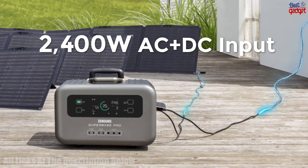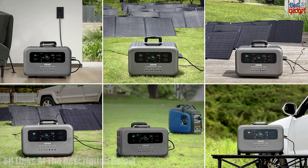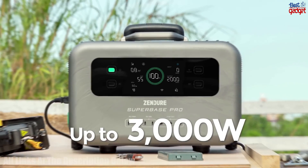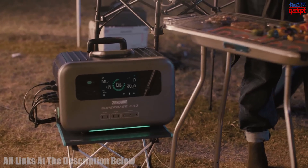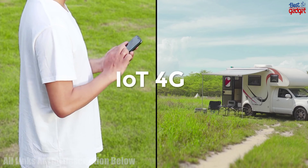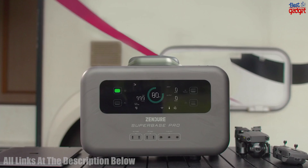The Superbase Pro also features an LCD display that shows the battery level, solar charging level, and AC output level. With its rugged design, it is built to handle the toughest of conditions. The Superbase Pro is the perfect solution for any outdoor adventure.